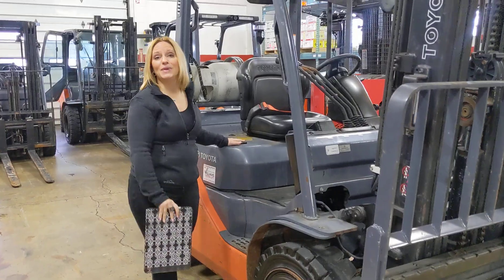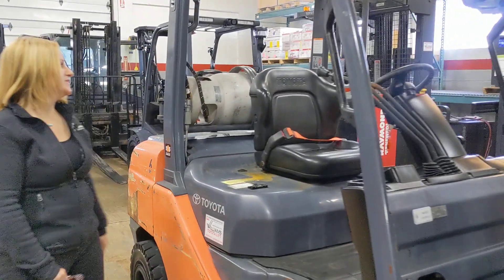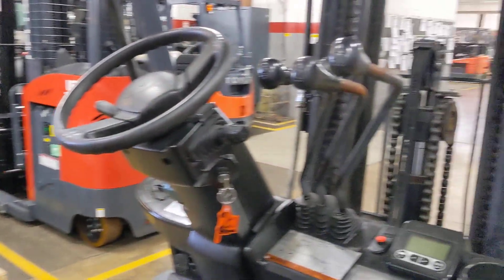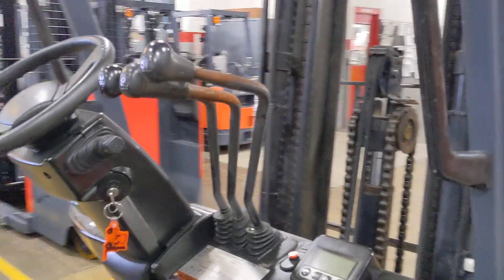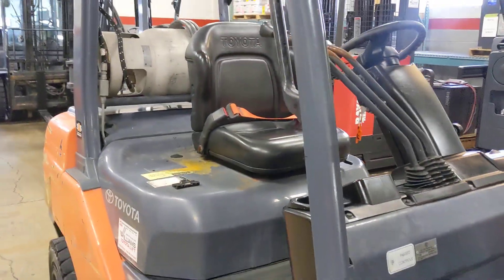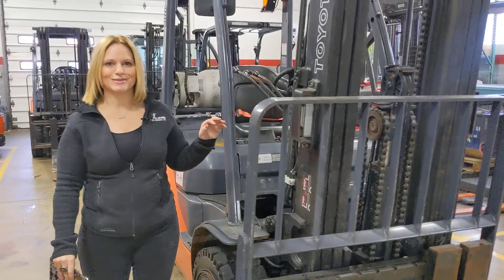This forklift has a base capacity of 6,000 pounds and it runs on LP. You'll see that it has three-way hydraulics, and it's also important to mention that this has synchronized steering, IntelliShift, and travel speed acceleration control system.